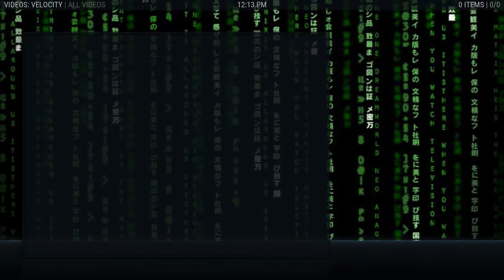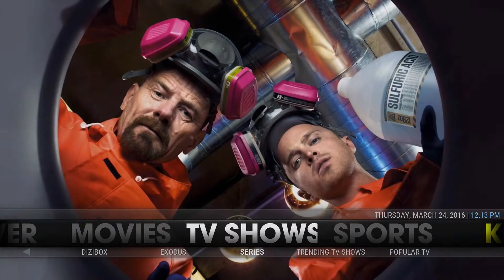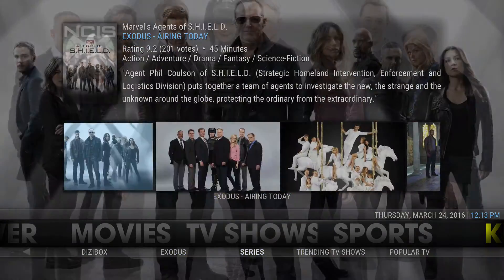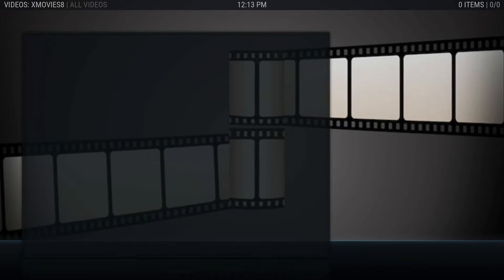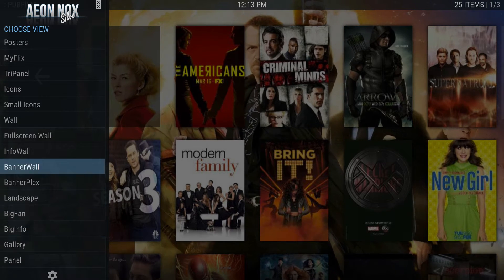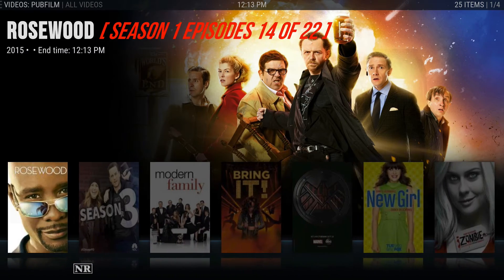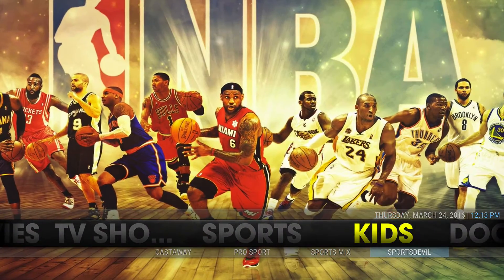For TV shows you can also press up and that's the widget for airing today through Exodus. Click on them and you have One Channel, Disney Box, Exodus Series, One Two Three Movies, or Pub Films. If you ever want to change the layout in any build, just press left and you can choose whatever layout you want. You also have Training Shows, Velocity, Salt, and sports.